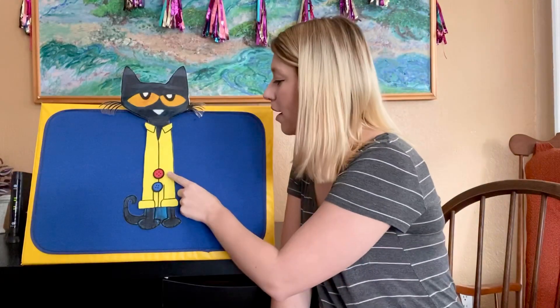Do you think Pete the Cat cried this time? Goodness, no. Buttons come and buttons go. So he just kept on singing. But how many buttons does Pete the Cat have now? Let's count them again. Are you ready? One, two. He has two buttons. Ready to sing our song? Here we go. My buttons, my buttons, my two groovy buttons.